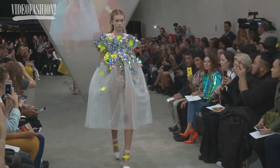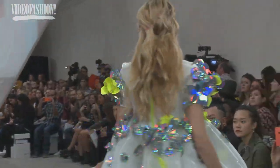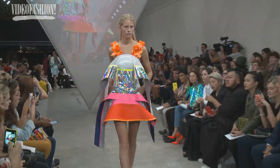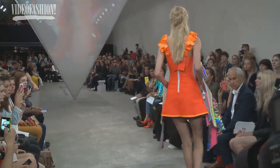We wanted to do the floral motifs, but we've done them in plastics and silicones — just to keep that balance between what is beautiful for us, but also what is relevant, what is fun, and what someone young would want to put on.